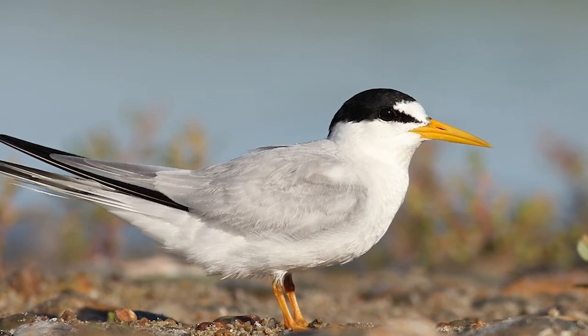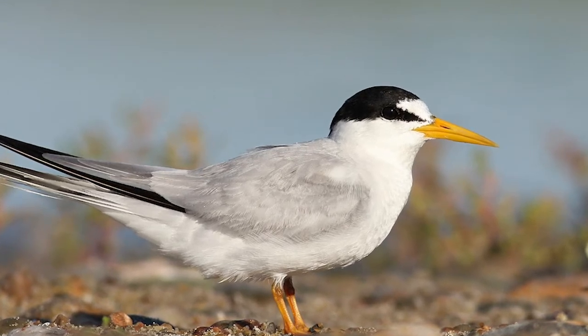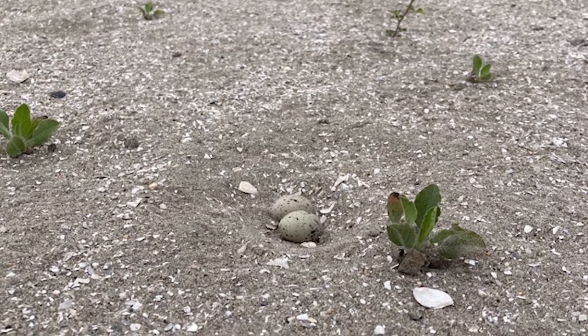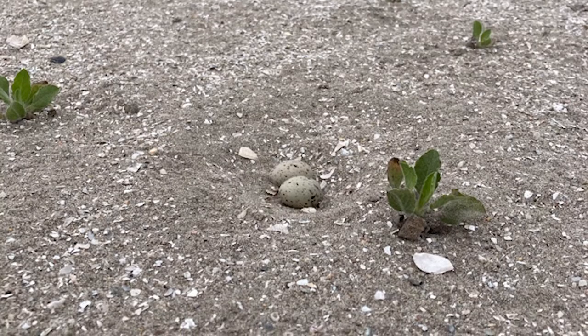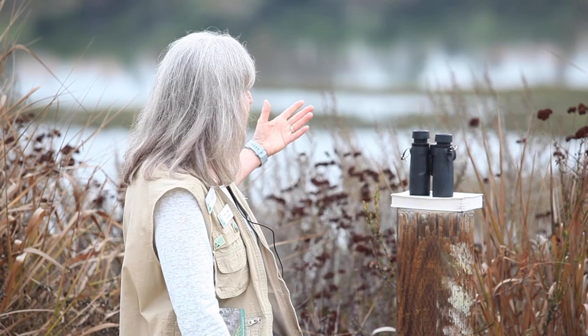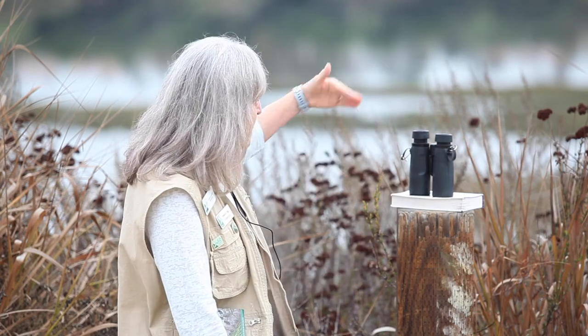These terns are not here right now because they're migrants who come from the south up to the north, so they're here in the summer. But they have nesting practices that make them very vulnerable to predators — they sit down in the sand and make a shallow little indentation and lay their clutch of maybe one to four eggs. It's very easy for predators like foxes, dogs, or other mammals to disturb the nests. The island cuts them off from predators and makes a safe nesting space in the summer.